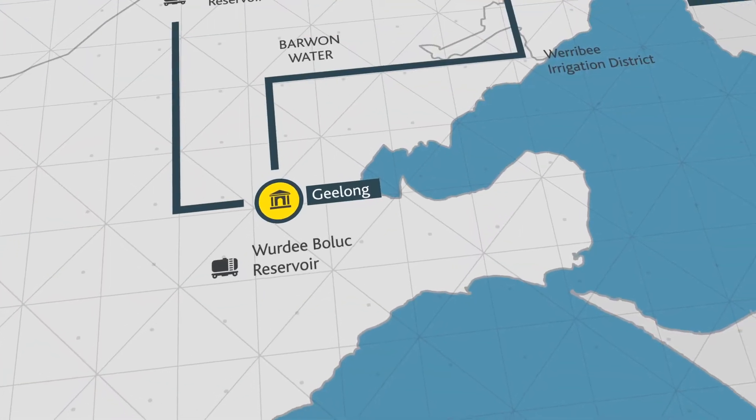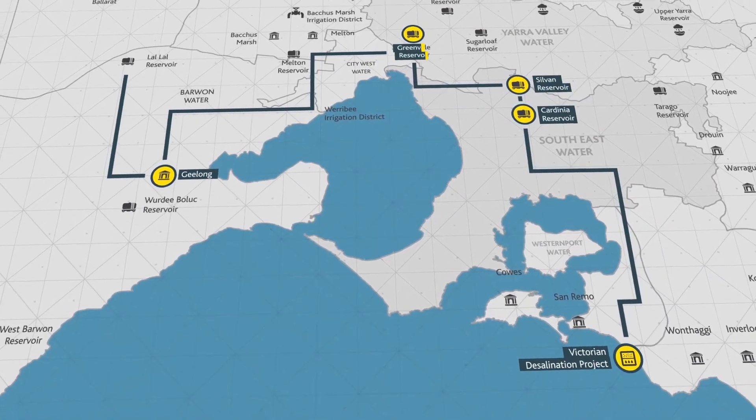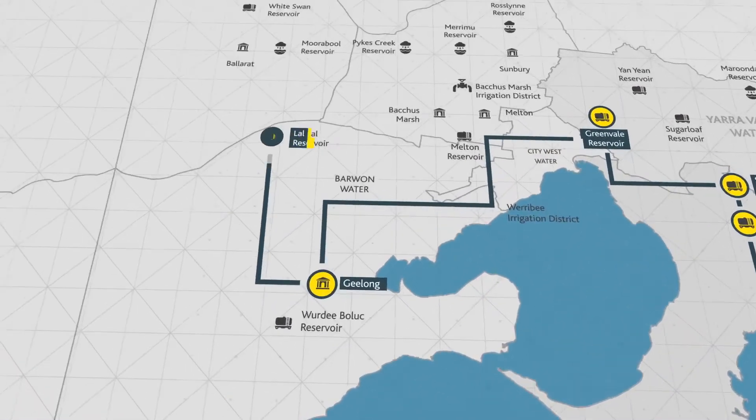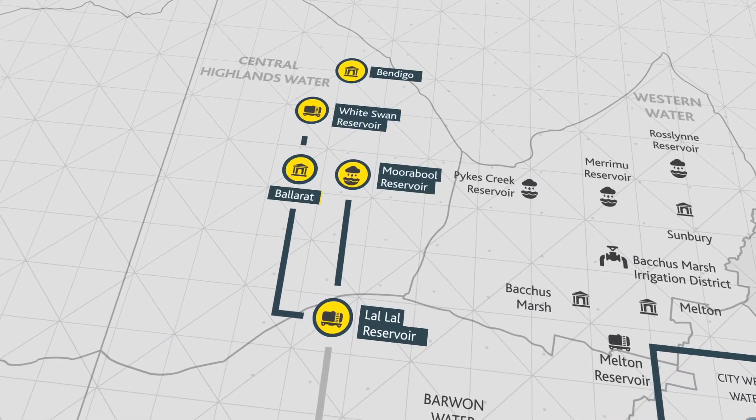Geelong can be supplied from the Melbourne system via the Melbourne to Geelong pipeline, increasing its supply sources and freeing up Laanecoorie Reservoir to better support regional cities like Ballarat.